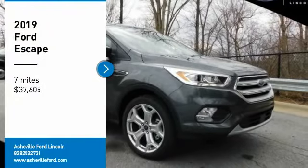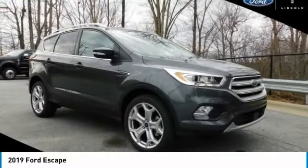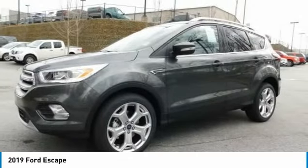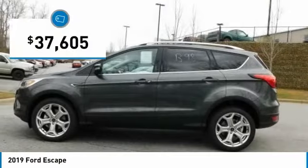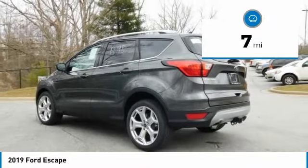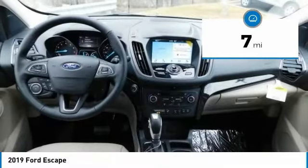We are pleased to show you the 2019 Escape gas engine — flex, tow, sip, and go — with Ford Escape, priced below $40,000. This vehicle has less than 100 miles. Here are some of this vehicle's great options.